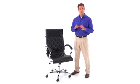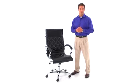The contemporary executive office chair, available in either high or mid-back design from Flash Furniture, will add great style and comfort during the long hours at your desk.